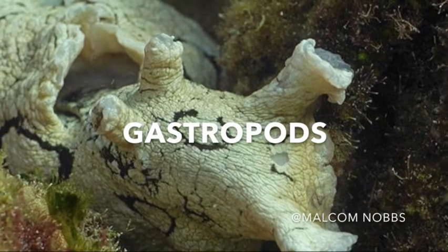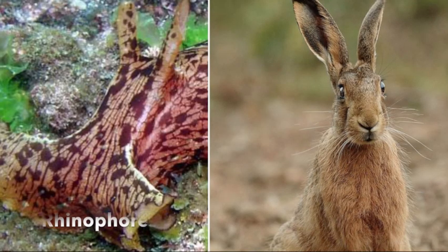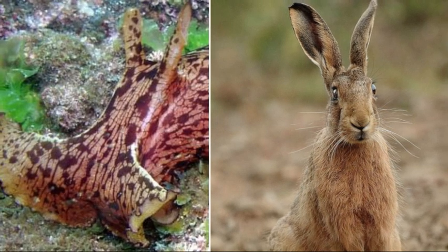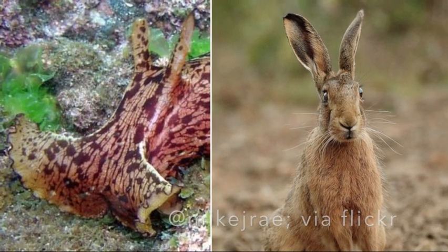This group is made up of snails and slugs found in salt water, fresh water, and on land. They got their name from their rhinophores — those are the two little structures sticking up out of their head that resemble the ears of a hare. These are sensory structures that help the sea hare smell and taste their environment.